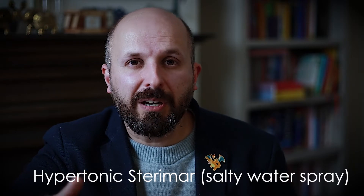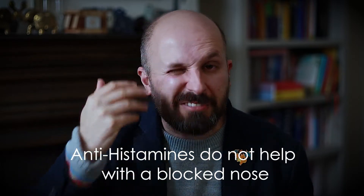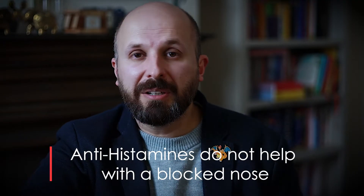From a medication point of view, without using steroids, I would use something like a hypertonic Sterimar spray or a saline spray. You just spray it up your nose and that washes out all the allergens so you don't get so affected by them, particularly with a blocked nose. And if you notice that you're getting very itchy, red, or watery eyes, then antihistamines — I'll put a link in the video description — can help reduce the itchiness in your throat and the roof of your mouth, and also itchy and red eyes. Just be wary that although the new antihistamines say they're non-drowsy, they are less drowsy than the others, but they still cause drowsiness.